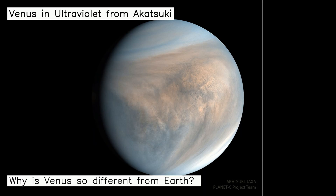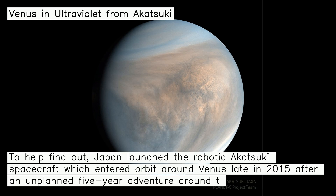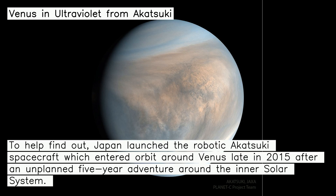Why is Venus so different from Earth? To help find out, Japan launched the robotic Akatsuki spacecraft which entered orbit around Venus late in 2015 after an unplanned five-year adventure around the inner solar system.